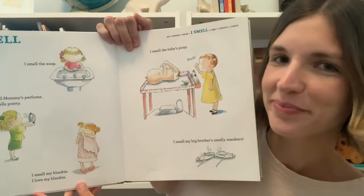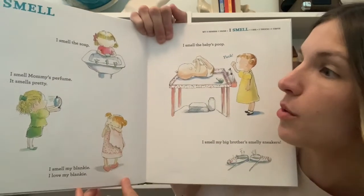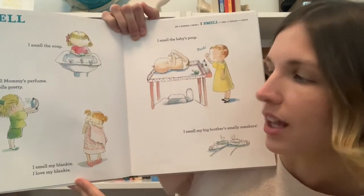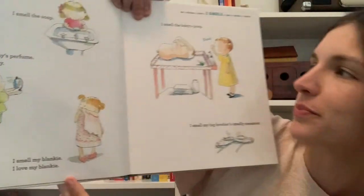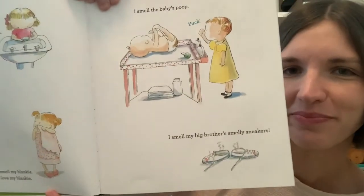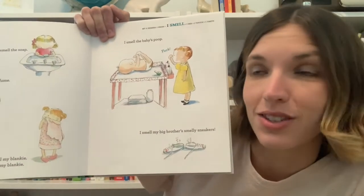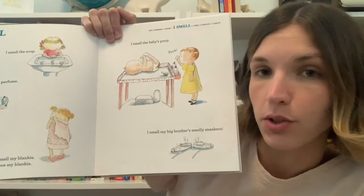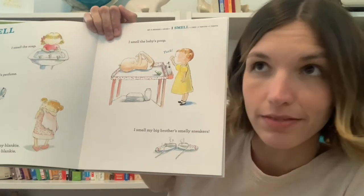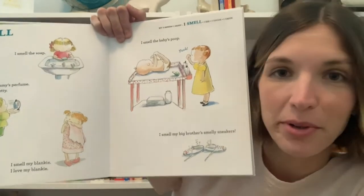Smell — what do we use to smell? Can you point to it? I smell the soap. I smell mommy's perfume, it smells pretty. I smell my blankie, I love my blankie. I smell the baby's poop — yuck. I smell my big brother's smelly sneakers. Do you have a favorite smell? Maybe you have a smell that's associated with a memory — maybe a garden or a bakery, or being with someone special and having something yummy to eat. If you'd like, you can talk about that memory with the people that you're with.